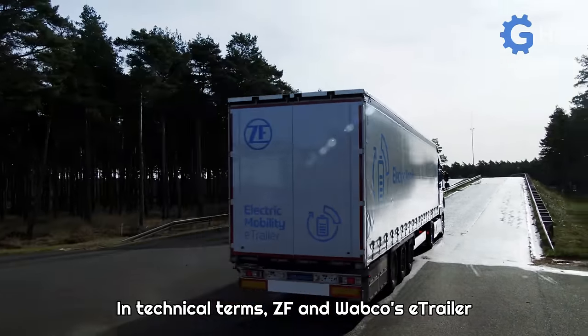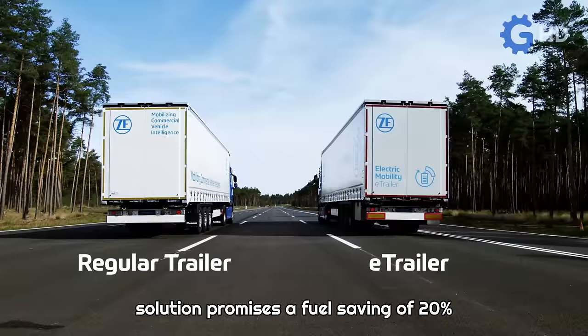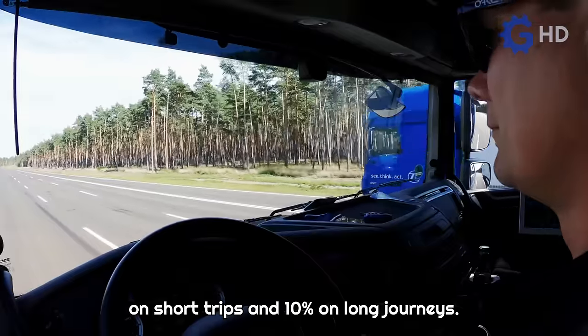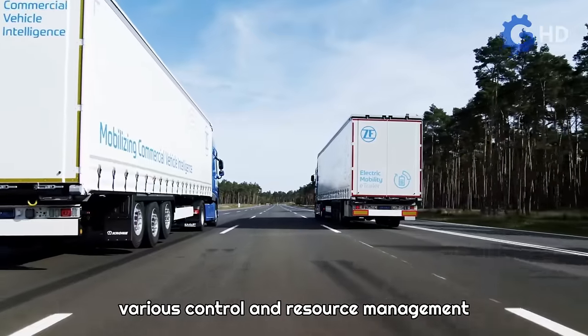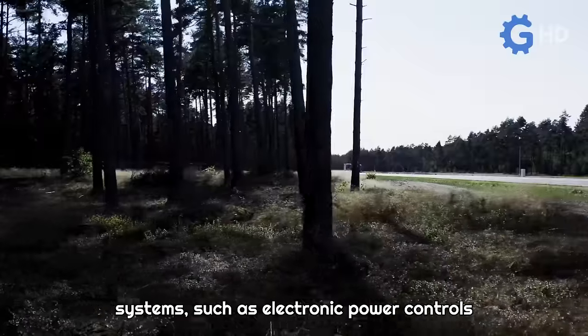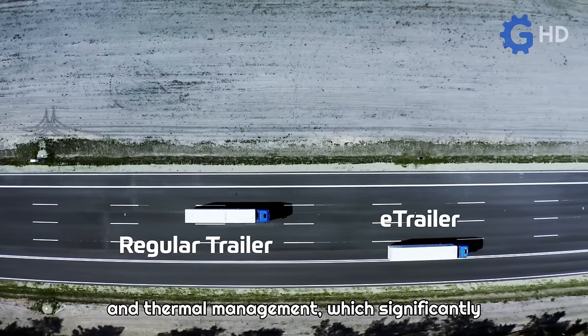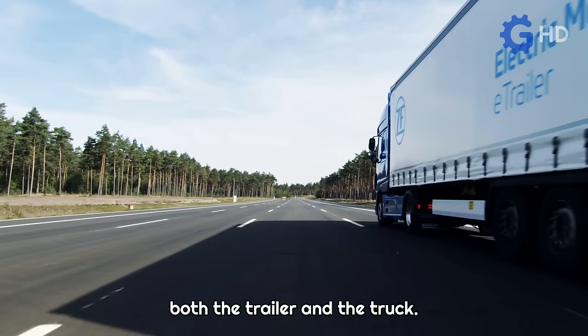In technical terms, ZF and Wabco's eTrailer solution promises a fuel saving of 20% on short trips and 10% on long journeys. Additionally, the eTrailer incorporates various control and resource management systems, such as electronic power controls and thermal management, which significantly contribute to extending the lifespan of both the trailer and the truck.